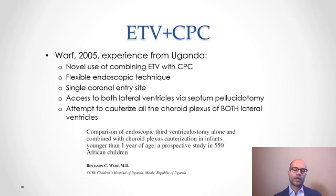That changed in 2005 when Dr. Ben Worf published his initial experience from treating infants in Uganda, describing a fairly novel technique. It was novel because he was combining endoscopic third ventriculostomy with choroid plexus cauterization, using a flexible endoscope through a single unilateral coronal entry site. This allowed him to complete the ETV and then do choroid plexus cauterization of the ipsilateral lateral ventricle from the foramen of Monroe through to the body, atrium, and temporal horn, then create a septum pellucidotomy and do the same in the contralateral ventricle. He published his initial results in the Journal of Neurosurgery and they were very promising.